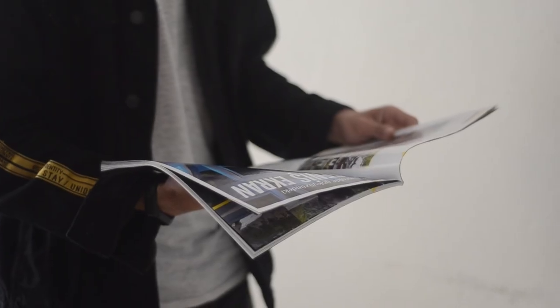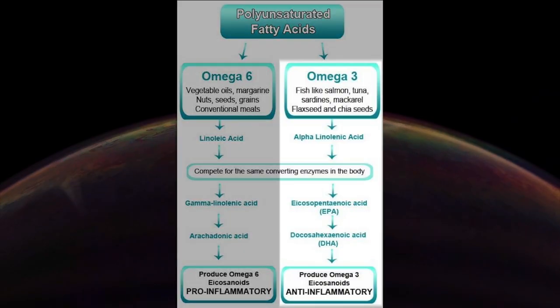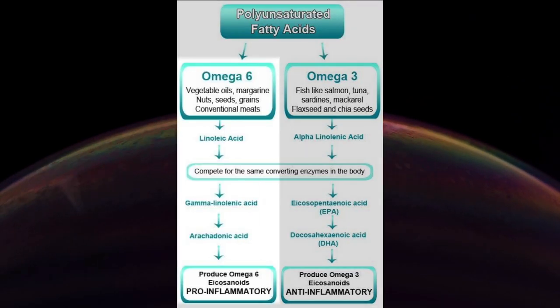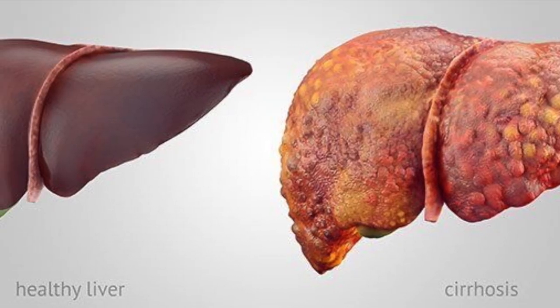If you've picked up a health magazine in the last decade, you know there's been a huge push to increase our omega-3 intake. These fats, like those from fish oil, exhibit anti-inflammatory effects on the body, while omega-6 fats like those in soybean oil cause inflammation. This could explain the reversal of liver damage in these children.